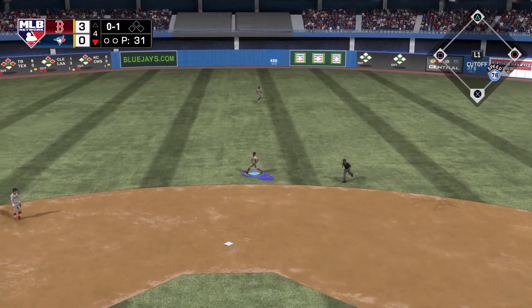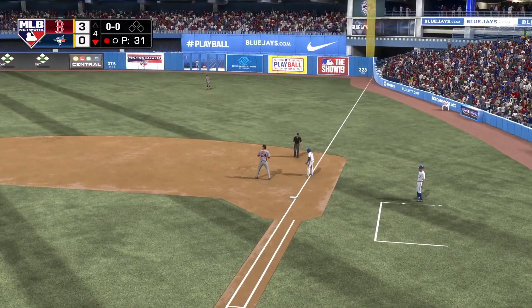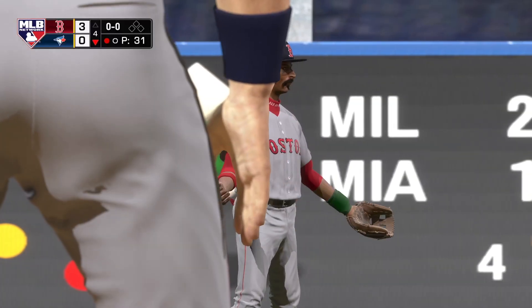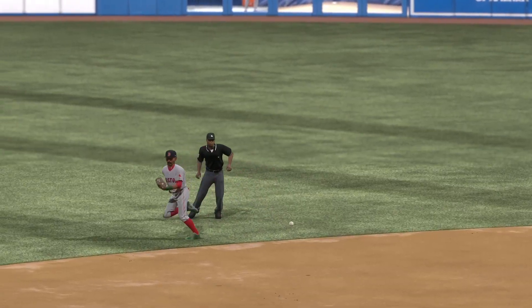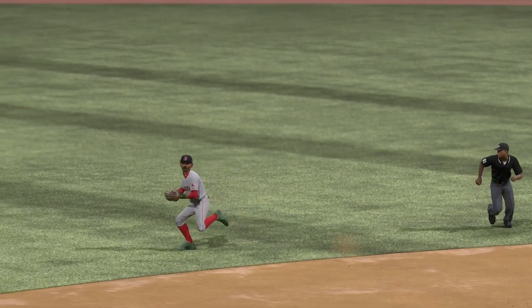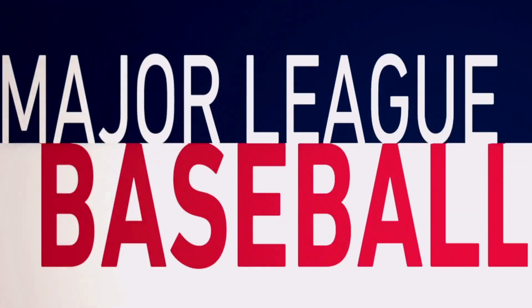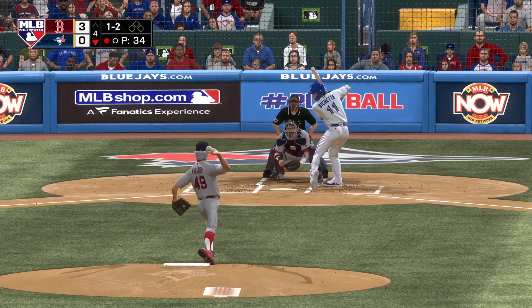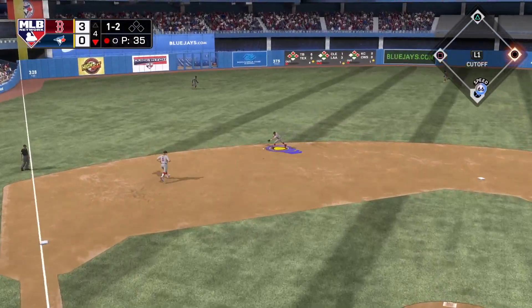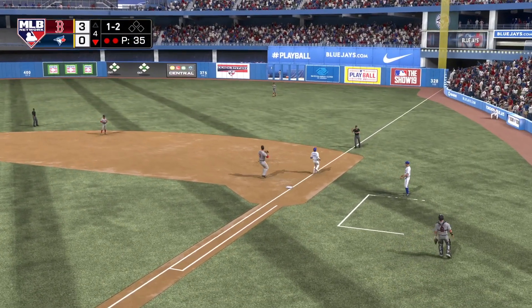Drilled right back up the middle — Rato on the grass. A close play at first but a great stretch that time as they get him by a step for out number one. And this is not an easy play when you have to range to your right. He really didn't have a chance to get his feet set, so this is all arm. Nicely done. Hard liner but picked up on a hop, and there are two away now.